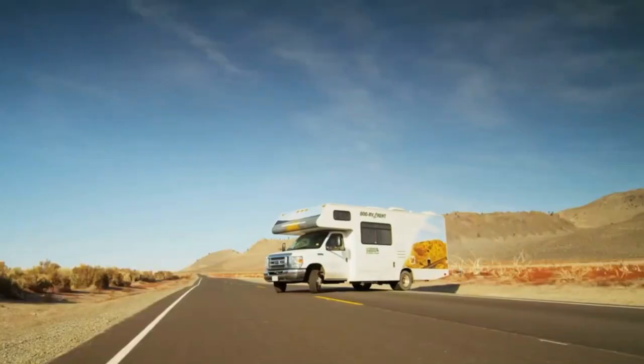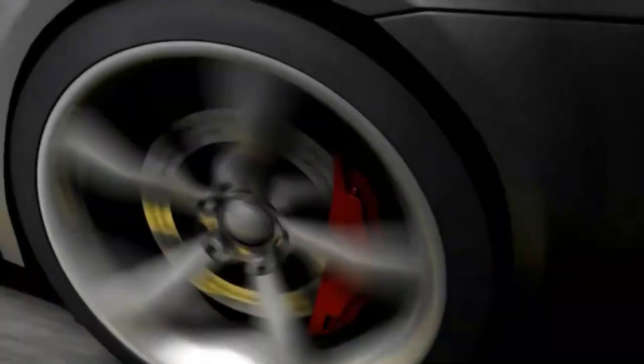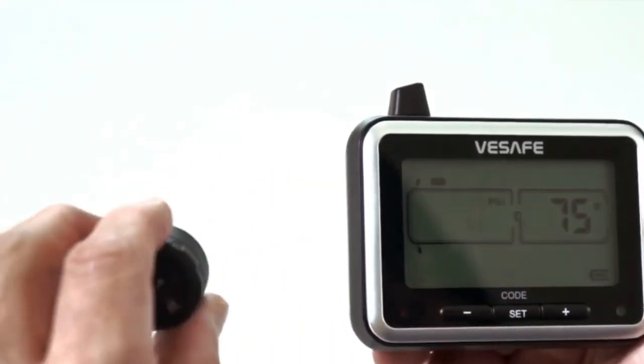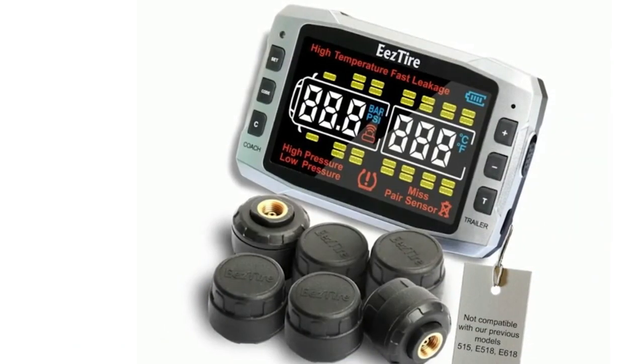Moreover, properly inflated tires experience less wear and tear, leading to an extended lifespan and ultimately reducing the frequency of tire replacements. With these multifaceted benefits in mind, TPMS gadgets emerge as pivotal assets in optimizing overall vehicle performance, ensuring not only a smoother and safer ride for drivers and passengers, but also significant long-term cost savings and environmental benefits.